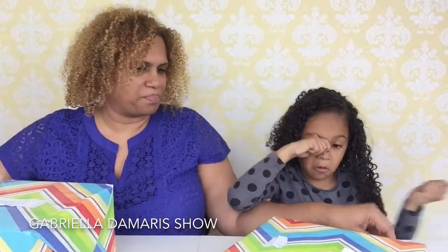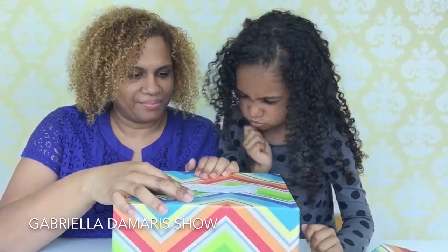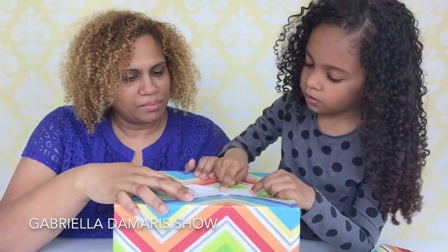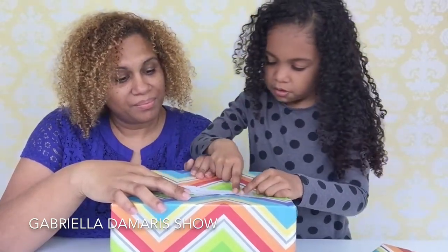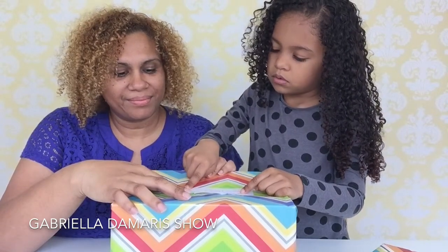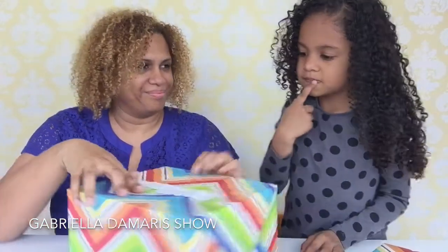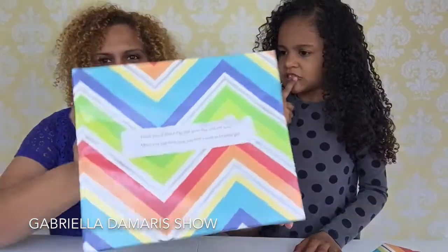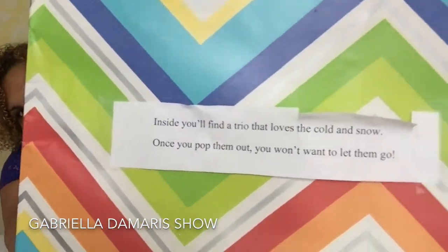Here's the second box! Let's see what this box is. The clue reads: 'Inside you'll find a trio that loves the cold and snow. Once you pop them out you won't want to let them go.' Okay guys, there's that clue.